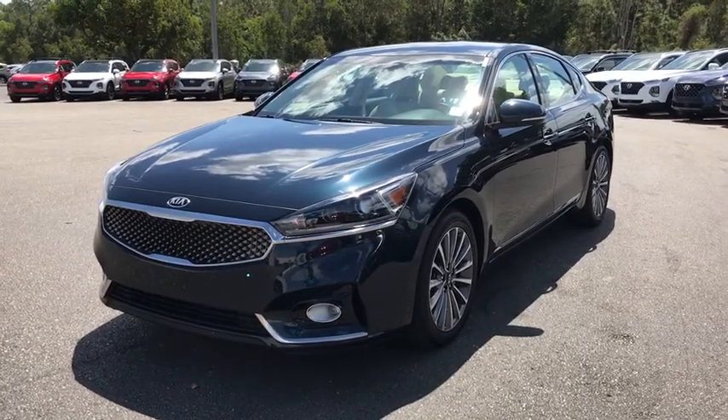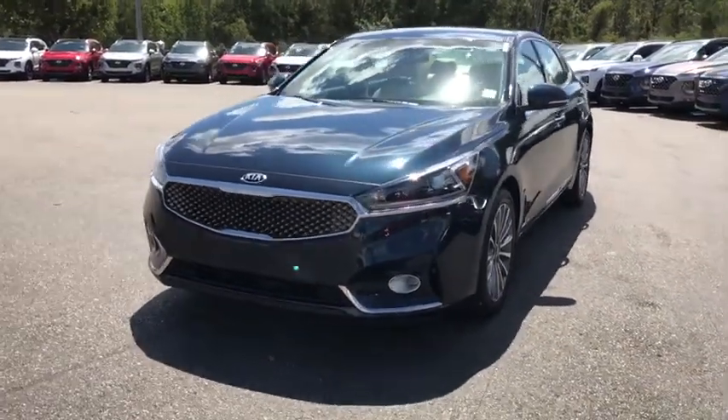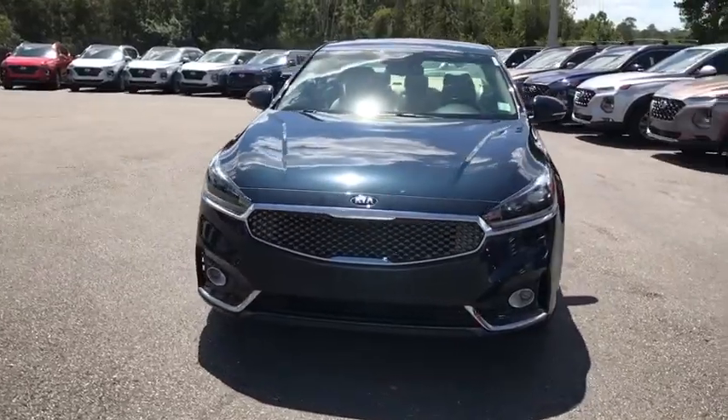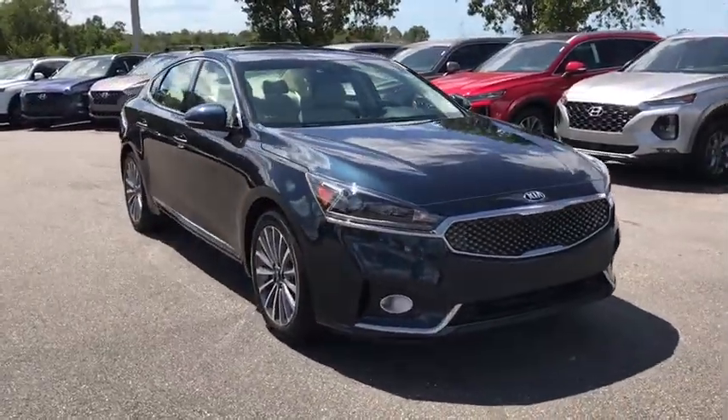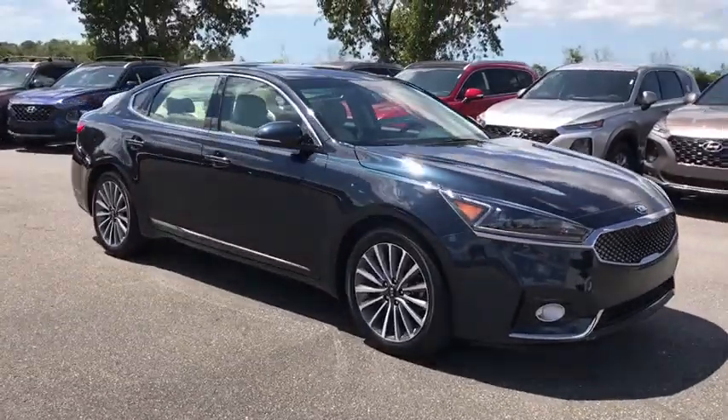Take a ride in the 2017 Kia Cadenza. The Cadenza is a new Kia model featuring European design and styling. This full-size sedan also offers a stylish, roomy, and comfortable interior.